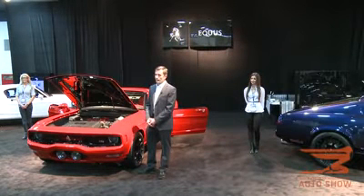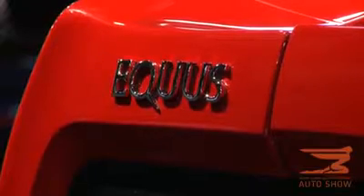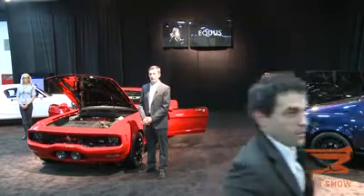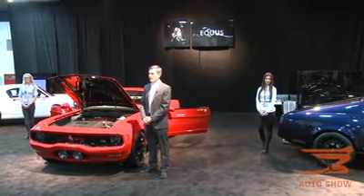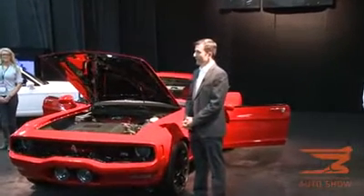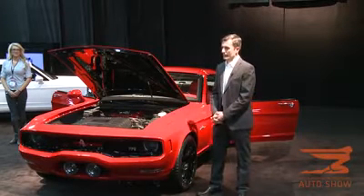I'd like to introduce you to the new Basset 77. This car is produced about 30 minutes north of here in Rochester Hills, by a brand new automotive company which has been in existence for about six years. We've been working on this exciting project to bring back the iconic styling of the 60s and 70s with modern day technology.